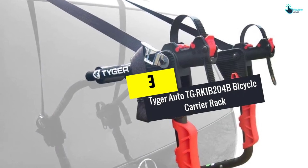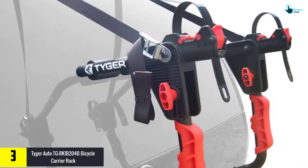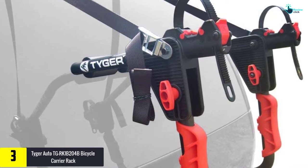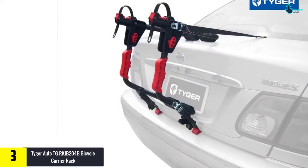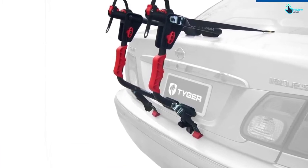At number 3 we have the Tiger Auto TGR K1B 204B Bicycle Carrier Rack. It's perfect for casual cyclists and drivers of sedans, SUVs, and hatchbacks, and it's relatively inexpensive. It is sturdy with a handy construction and a padded lower part that keeps the bike from the body of your car.